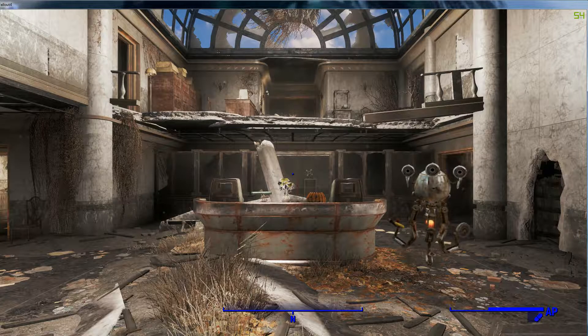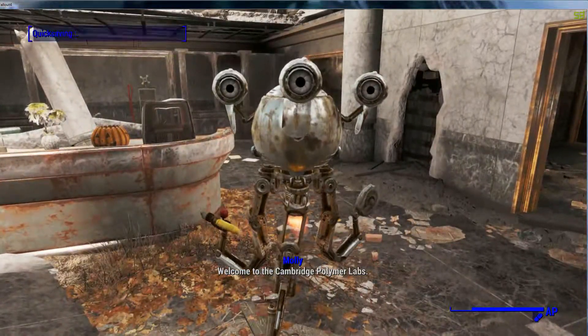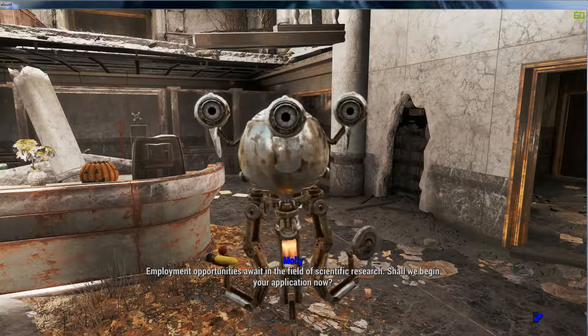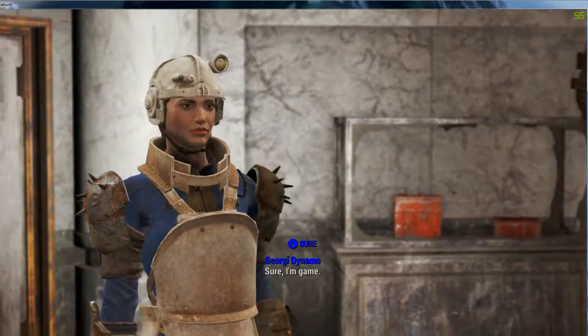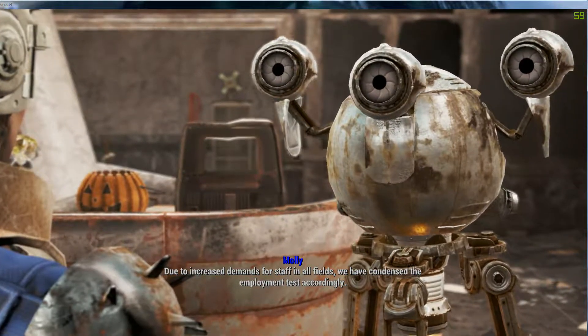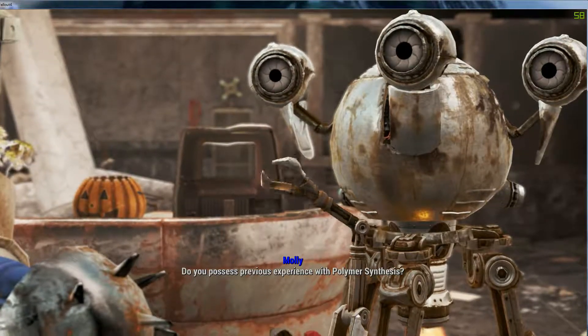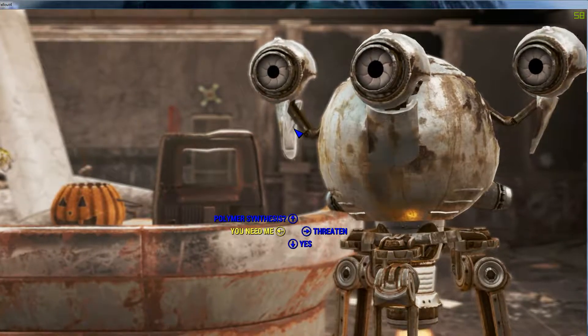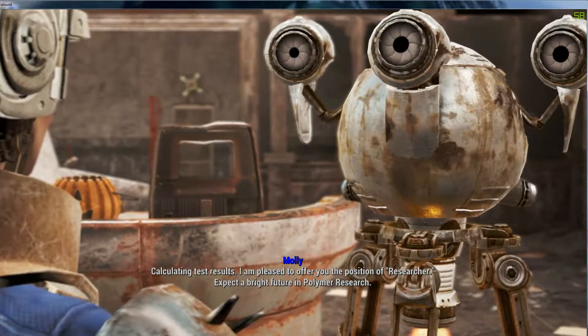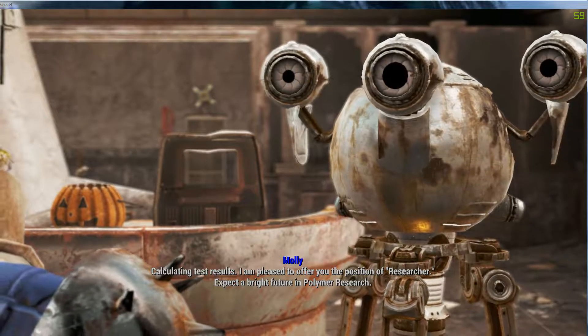Let me keep this side up so I know where the thingamajig is. Sure, I'm game. Let's begin the interview. Due to increased demands for staff in all fields, we have condensed the employment test accordingly. Question 1: Do you possess previous experience with polymer synthesis? Um... yes. Calculating test results.